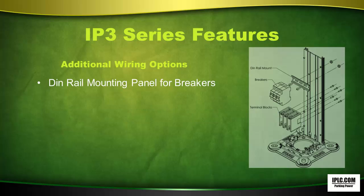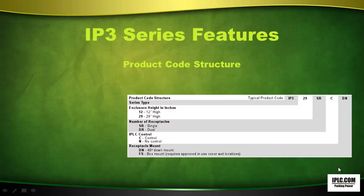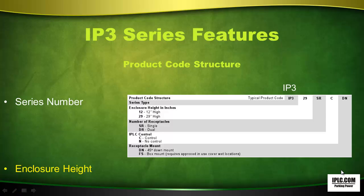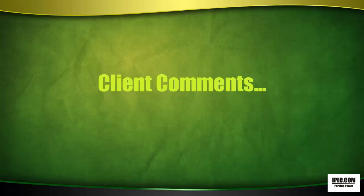Additional wiring options include a DIN rail mounting panel for breakers. The panel is used for mounting terminal blocks, and there is a complete wiring configuration. The product code structure includes the series number, enclosure height, number of receptacles, IPLC control, and the type of receptacle mount.